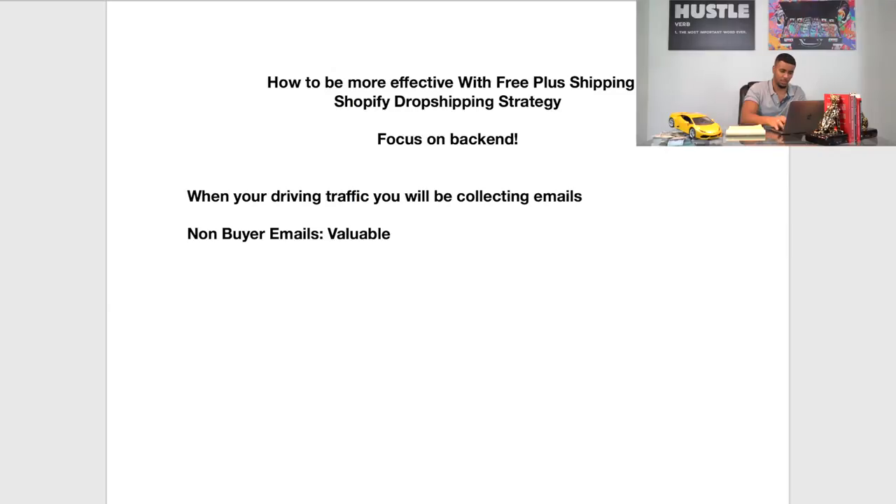Then you're going to have what we call your buyer emails, which are more valuable since they purchased from your store. Buyer emails are the emails you collect after someone goes through the complete transaction in your store. These are a lot more valuable because these people already had trust built within your store — they already made that transaction. These are super valuable because if someone bought once, there's a good chance you can get them to buy again.